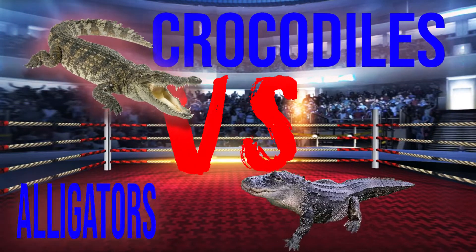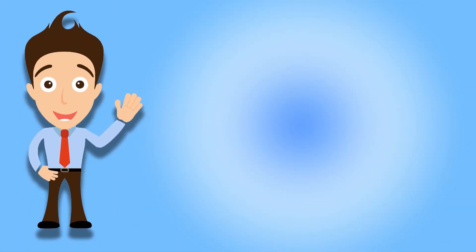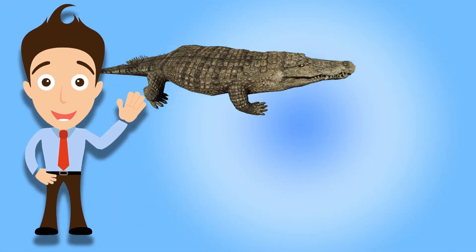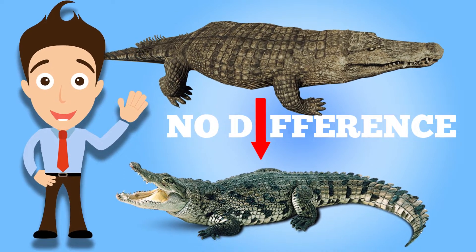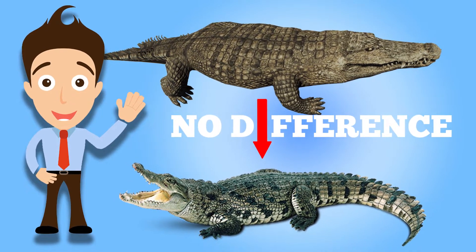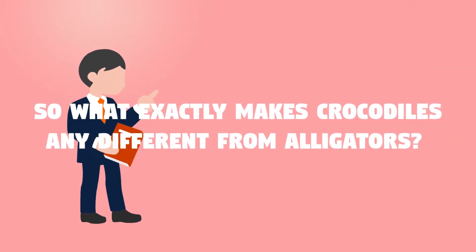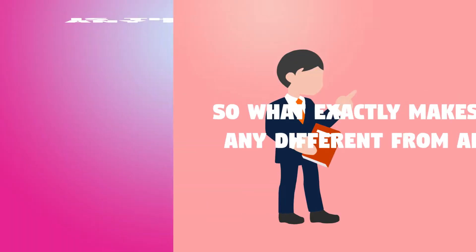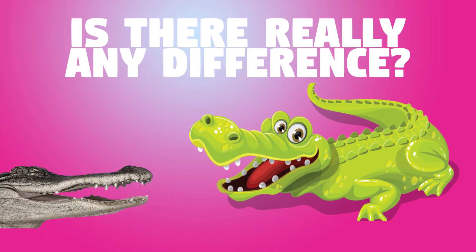Crocodiles vs. Alligators — what's the difference, really? For a vast majority of normal people, the difference may not at all be apparent. But then again, for some, these two may probably seem entirely different. So what exactly makes crocodiles any different from alligators? Is there really any difference, or is it just the way these two things are spelled?